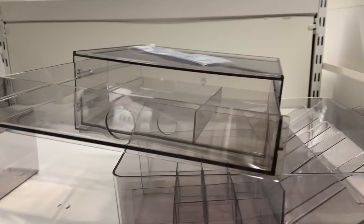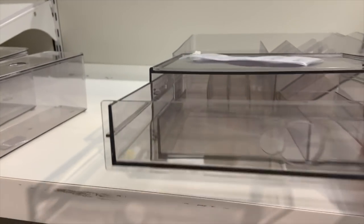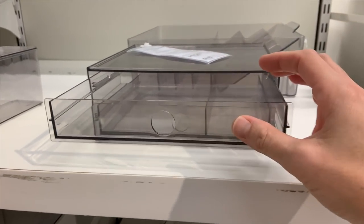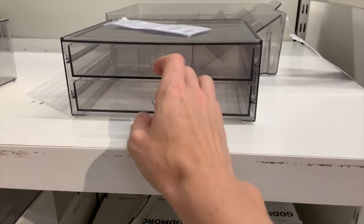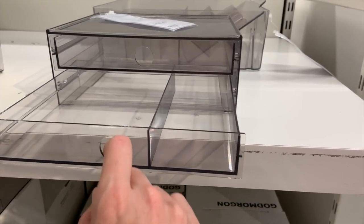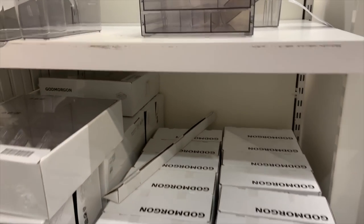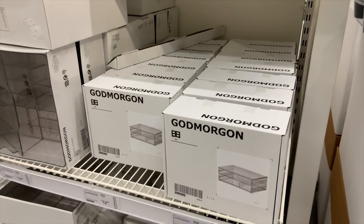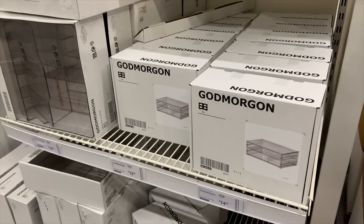I'm also a big fan of acrylic drawers — I use them in my craft room — and this set is very affordable. The holes in the front make it really easy to pull out the drawers, and there's a built-in divider in the second drawer. These are also made for stacking, so very useful to put on your desk and stack up together. And for $15, that is a pretty good deal.